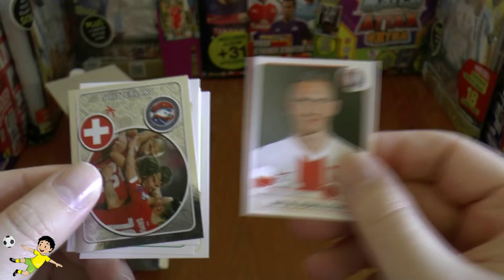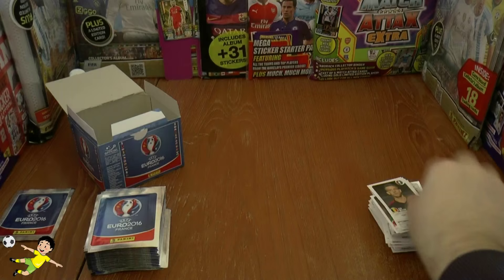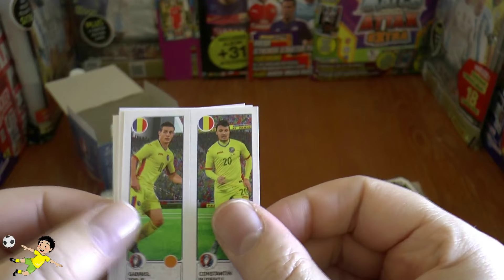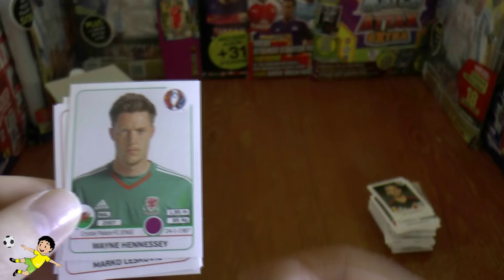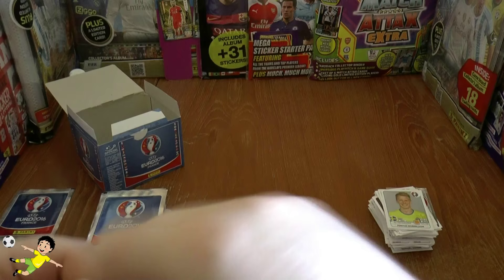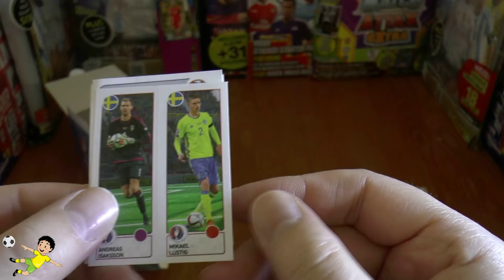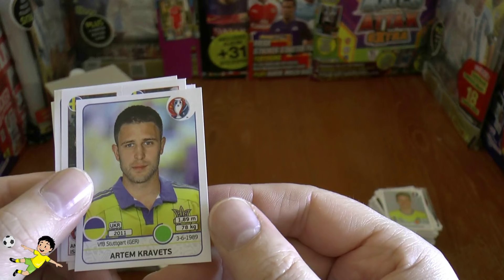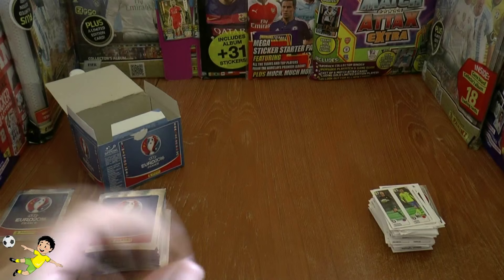Here we have the veteran of the host nation Patrice Evra, Finn Boggason of Augsburg. A couple of Iceland players and a couple of Croatians, and Ignashevich — the hugely experienced centre-back still playing his football for CSKA Moscow. Next pack: Toby Alderweireld of Spurs and Belgium, Pellè of Southampton and Italy, Buller of Galatasaray, and the Swiss action shiny sticker.